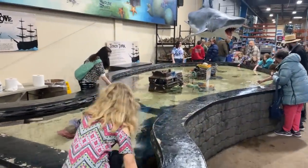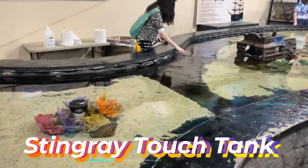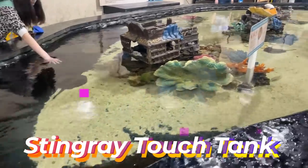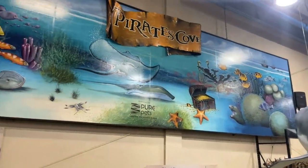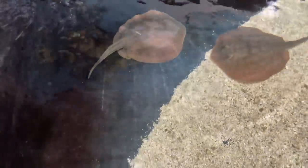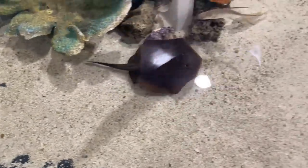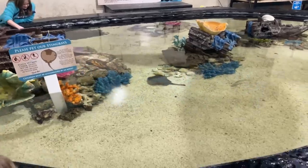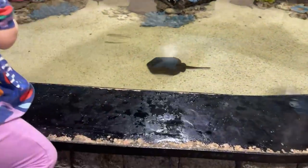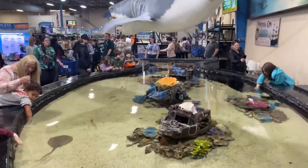First thing I notice is this huge, beautiful stingray touch tank. This thing is awesome. Now I know what your first thought might be — don't worry, these stingrays cannot sting anyone. Their barbs are filed down and they do this frequently because their barbs do grow back, similar to a dog's nail. But don't worry, everybody sticking their hands in the tank right now cannot get stung.